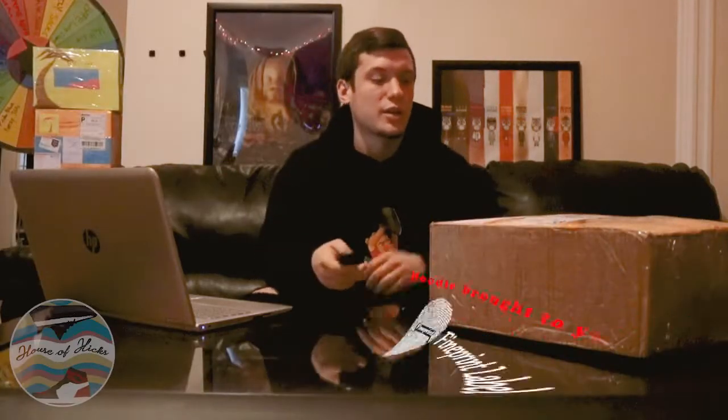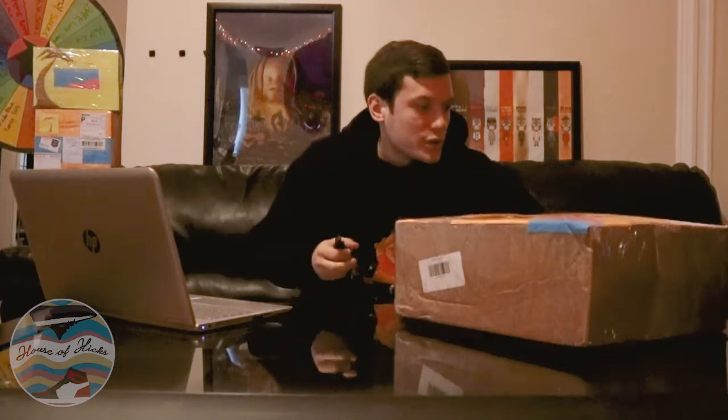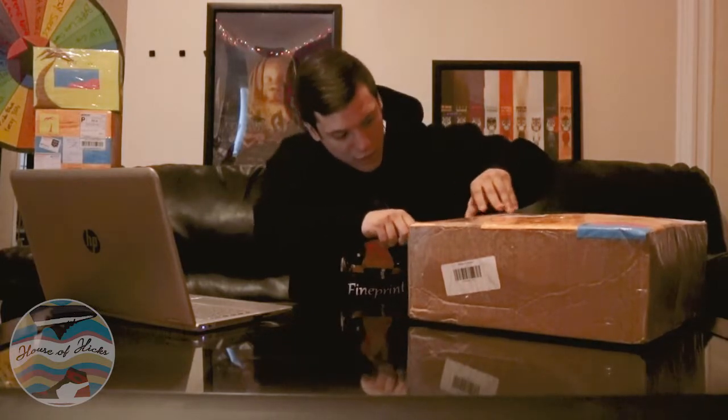What's good guys, it's Zach from the House of Kicks. We just bought a bunch of mystery boxes from eBay. I've been seeing a lot of videos with people getting in on this, so I want to try it out. We bought ours from Palm Spring Hypebeast — they had pretty good reviews out there, so I wanted to see what they're working with.